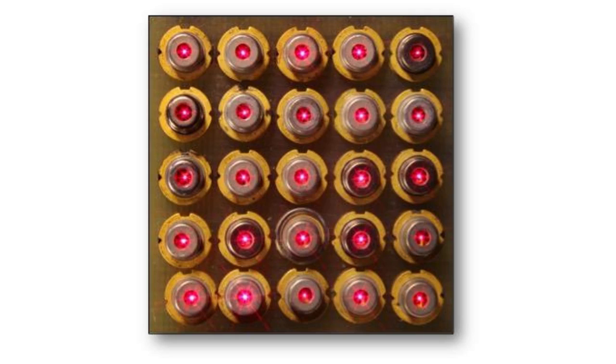VCSELs are a vital class of semiconductor laser diodes featuring a monolithic laser resonator that emits light in a direction perpendicular to the chip surface. This class of lasers is gaining market importance given their compact size and high optoelectronic performance.